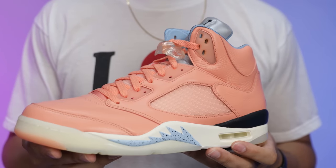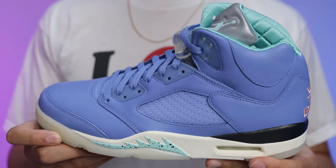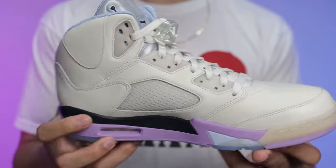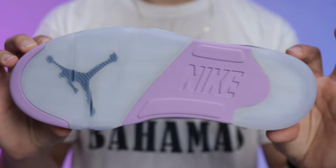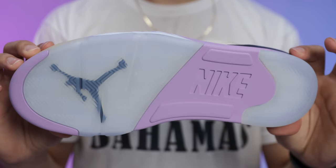Starting off strong, we have the Air Jordan 5 DJ Khaled. These are going to come in two different colorways — your Crimson Bliss or your Sail colorway. If you want to see the blue or purple colorway, I've done a review with all four of them in a previous video. With the tan and bliss pair, there has been a lot of anticipation.